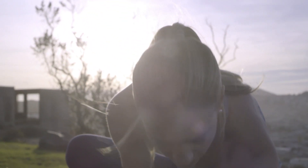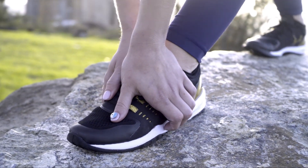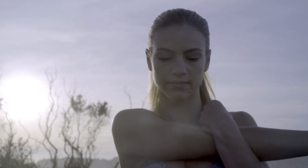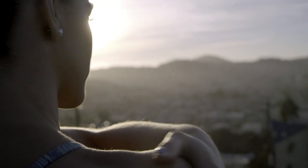The problem with UV rays is by the time you realize you're getting burned, it's already too late. Sun exposure is a massive problem. It causes 86% of melanoma cancers and prematurely ages your skin.